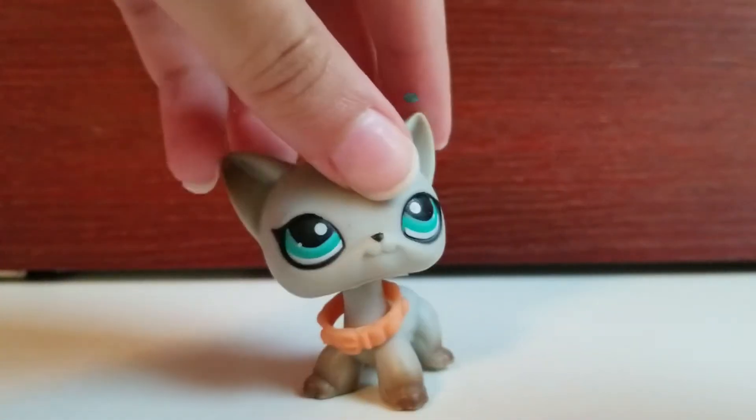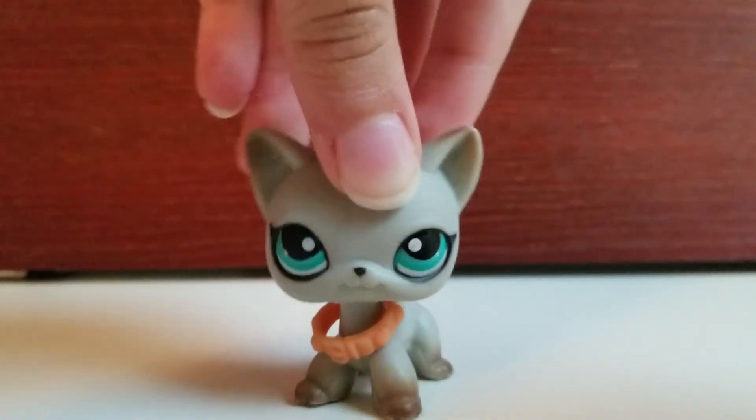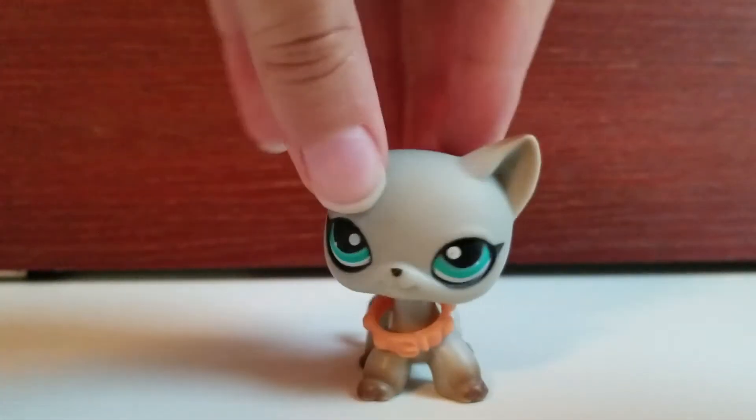Hey guys, welcome back to another video. I know I haven't posted in a while — I'm sorry, but I'm just gonna keep saying that. Today I got a package.